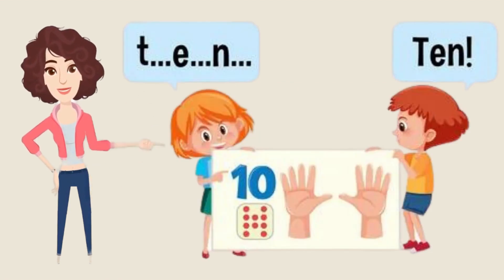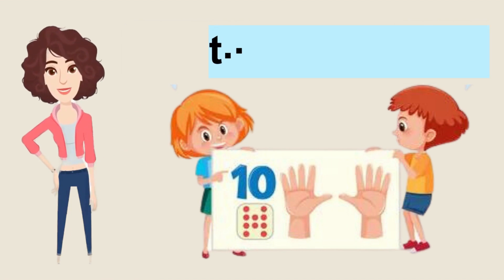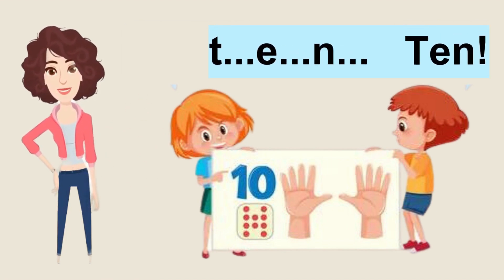Let's move on to our last number. Which is... Aha! You have guessed it. Now we will start to spell it: T-E-N, 10. Now it's your turn to repeat alone. You are learning so fast! Good job!